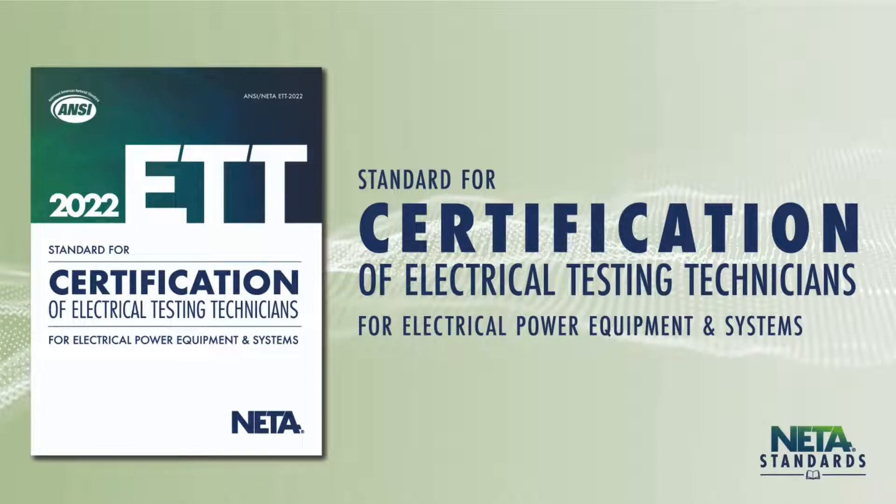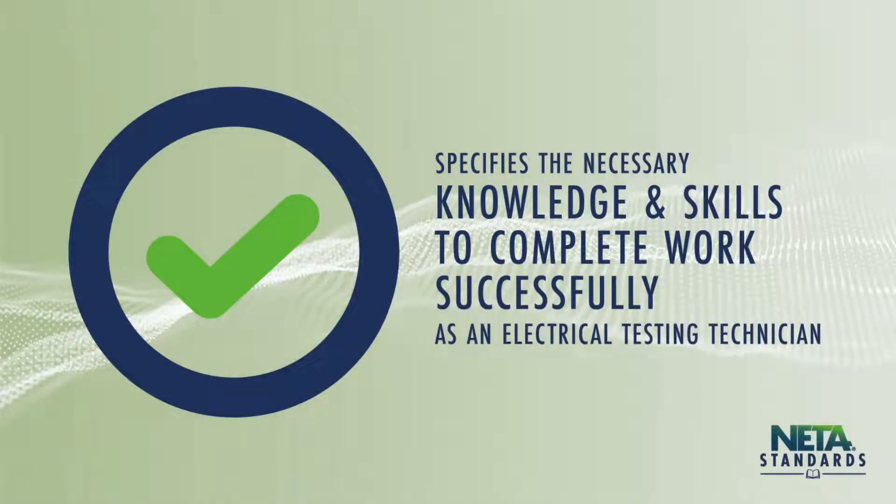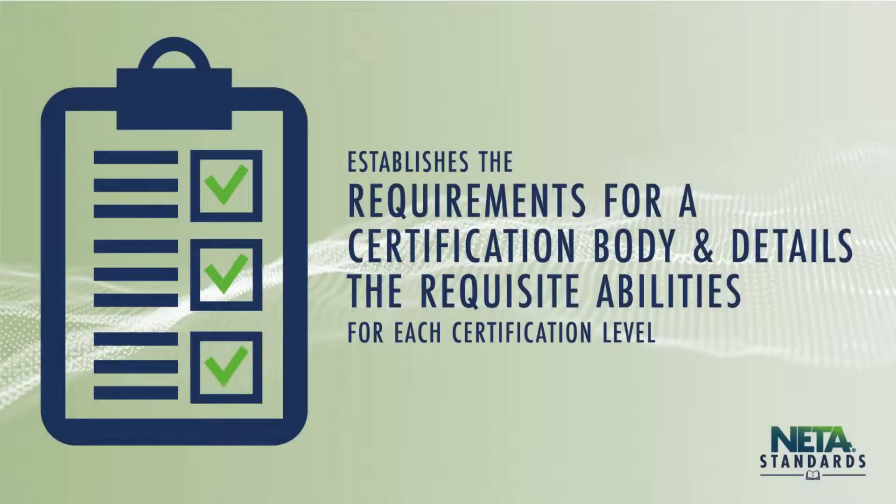A document dedicated to the experience and training required to maintain a level of competency in the field, the ANSI NIDA Standard for Certification of Electrical Testing Technicians, or ETT, is of critical importance. Consistent and quality field testing work is paramount to producing results that can be relied upon throughout the lifetime of electrical power systems and equipment. The ETT specifies the necessary knowledge and skills to complete this work successfully, establishing requirements for a certification body and detailing the requisite abilities for each level of certification.